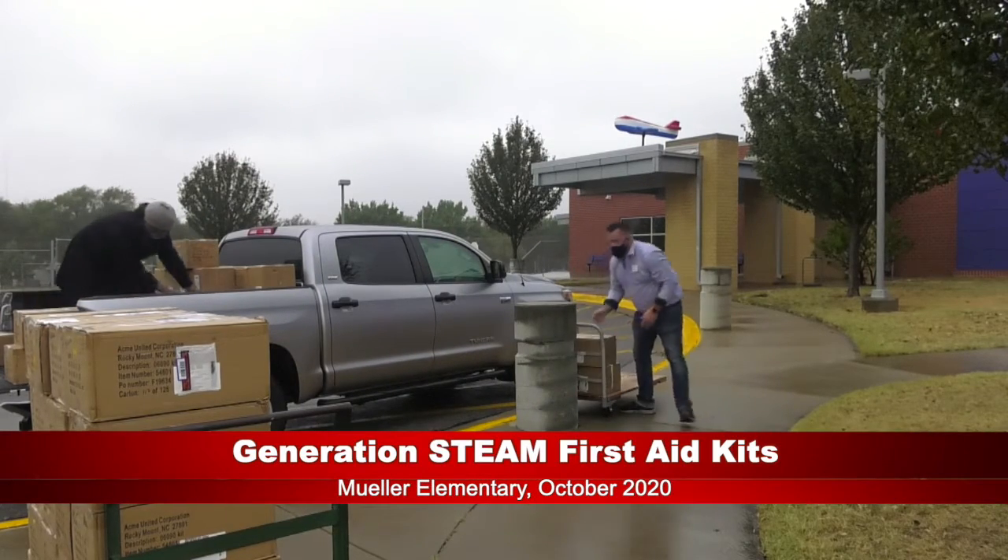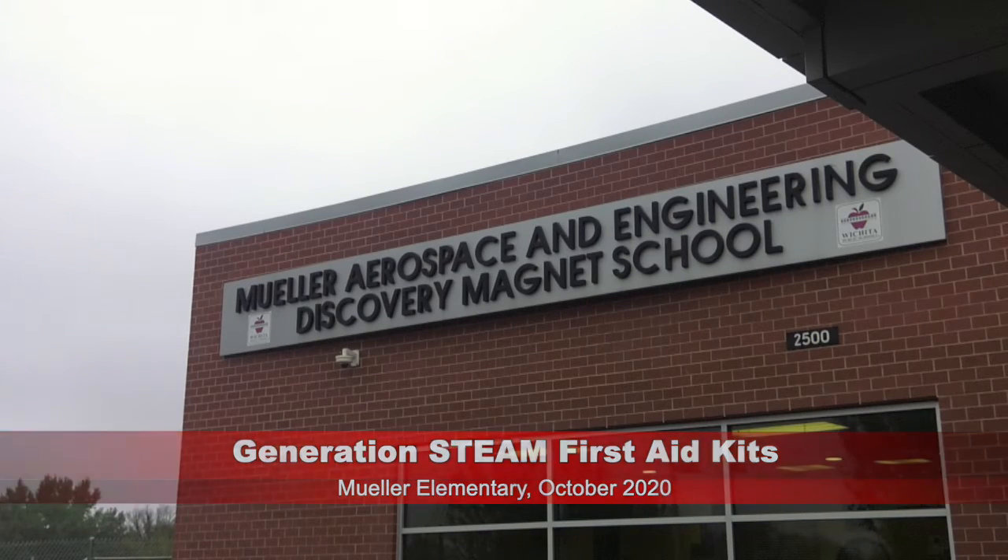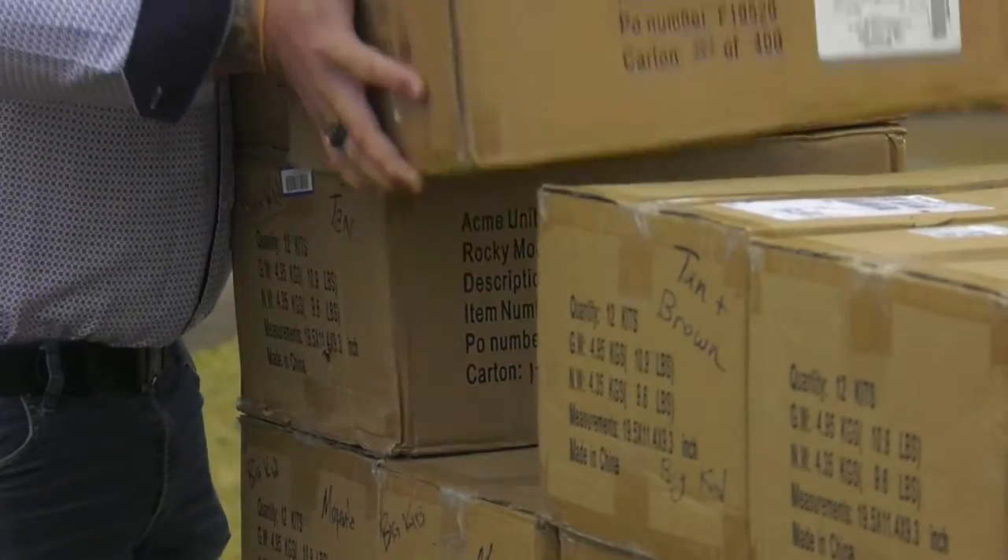Today we're handing out the first aid kits, which is the culmination of the project we worked on last year with the fifth grade classes here at Mueller. The winning class was Mr. Williams' fifth grade class at Mueller Elementary, and they decided that they wanted to find a way to influence the community so that they had access to band-aids, thermometers, and other first aid supplies.